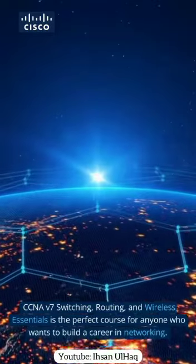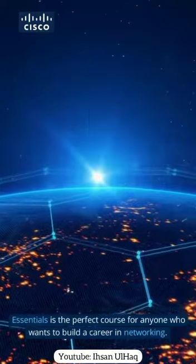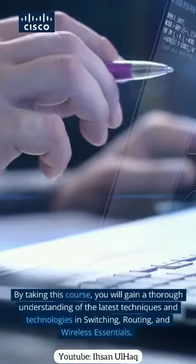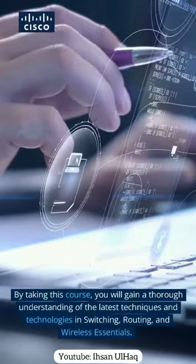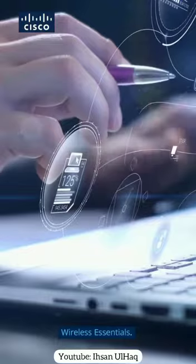CCNA v7 Switching, Routing, and Wireless Essentials is the perfect course for anyone who wants to build a career in networking. By taking this course, you will gain a thorough understanding of the latest techniques and technologies in switching, routing, and wireless essentials.